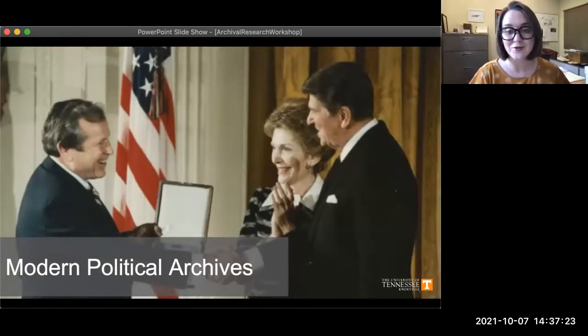Next we have the Modern Political Archives, a collection of material actually housed in the Howard Baker Center on campus. It contains the papers of important Tennessee politicians from the modern era — from the 20th century forward — including people like Estes Kefauver, who was a senator and vice presidential candidate from Tennessee, and Howard Baker, who was a longtime senator and even the chief of staff for President Ronald Reagan in the 80s.